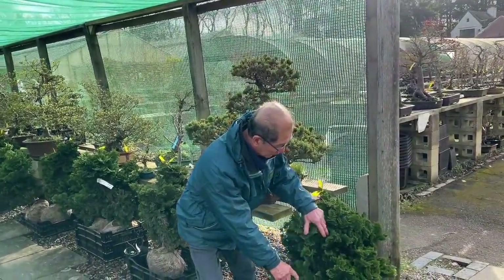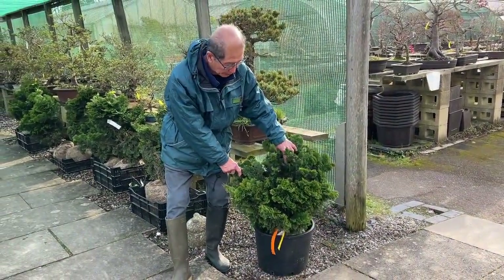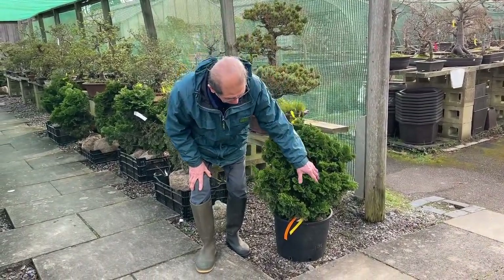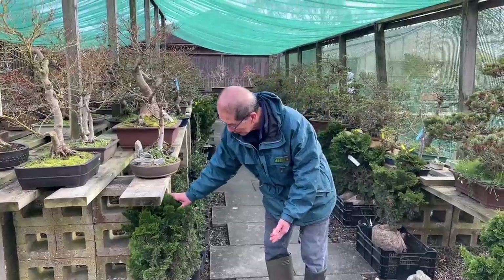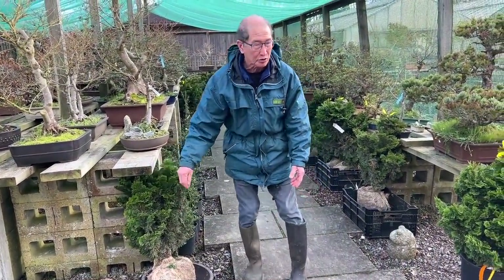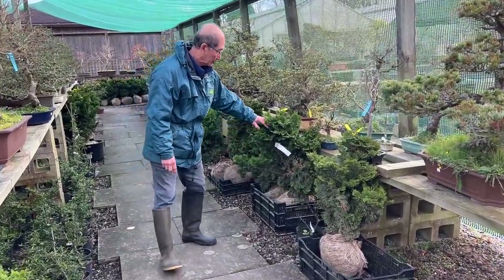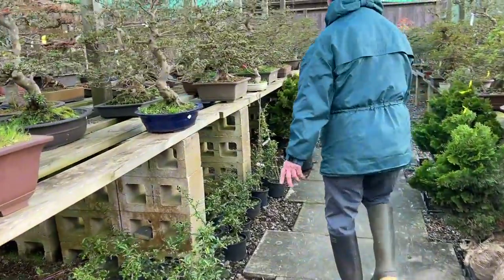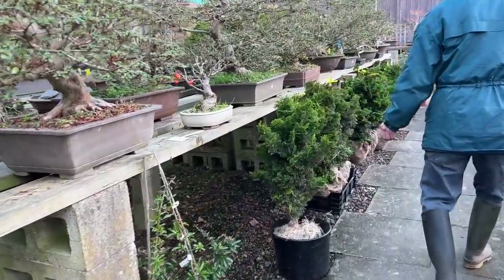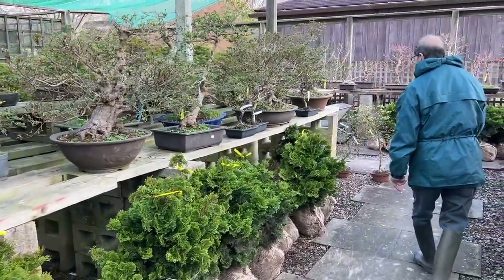We have had quite a few Hinoki cypress — nearly 200 of them. These are specially grown trees that we commissioned, so they're contract grown. I'm going to turn them into bonsai, so we're not selling these. We sell the small ones as raw material, but the bigger ones are so hard to get. I've been trying to source them for the last 10 years. For the last three years we contract grew them. I'm going to have so much fun making bonsai out of Hinoki cypress.